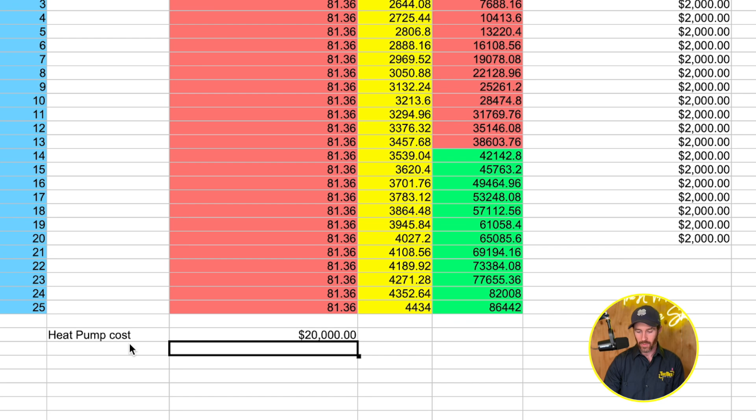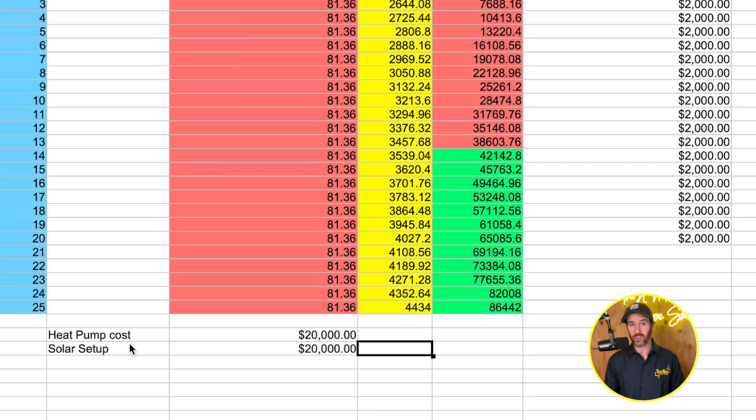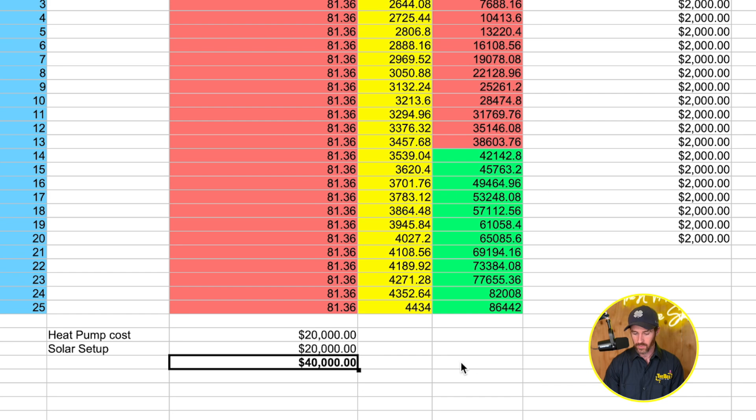Here are the assumptions: the heat pump cost in this scenario is about $20,000, going on the higher side for a high-end inverter-driven heat pump. The solar setup is also around $20,000, mid-range. Depending on the size of your house, these could be higher or lower — we've been in homes where it's double or triple with larger systems and consumption. That means the total investment for this setup would be $40,000.